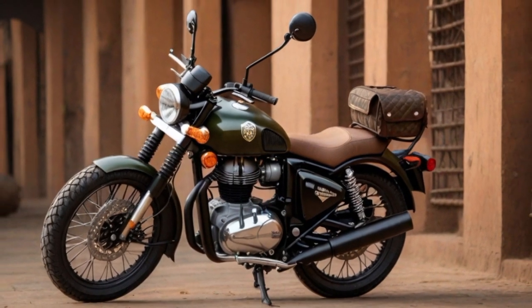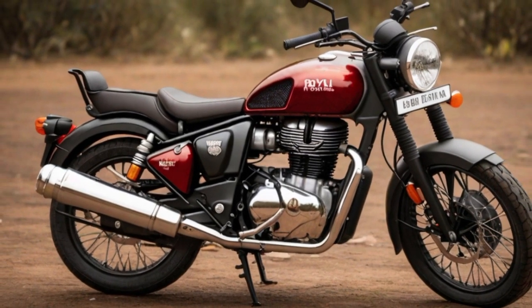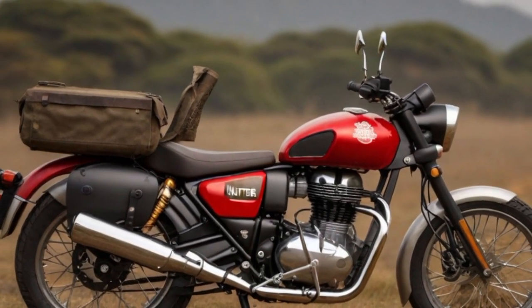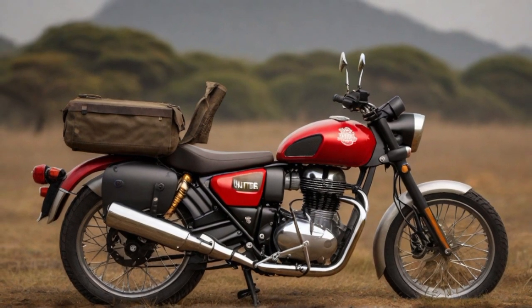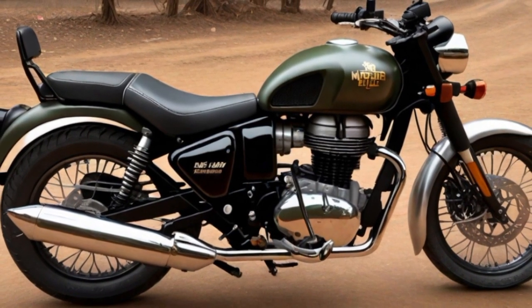Number three: Royal Enfield Hunter 350. The Royal Enfield Hunter 350 boasts a robust set of features. Its tyres provide a balanced grip, ensuring stability on diverse road surfaces, while the braking system — likely equipped with disc brakes — ensures reliable stopping power. The fuel tank is designed for ample capacity, allowing for extended rides between refuelling stops, and complements the classic aesthetic of the motorcycle. Powering the Hunter 350 is a 349cc engine delivering a blend of torque and horsepower for an exhilarating riding experience.